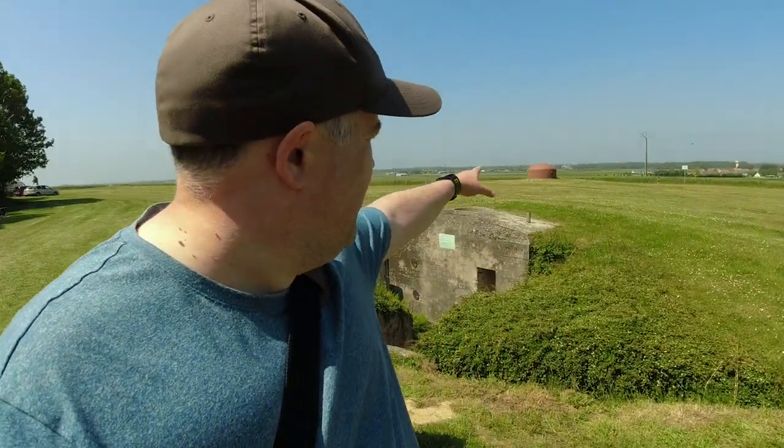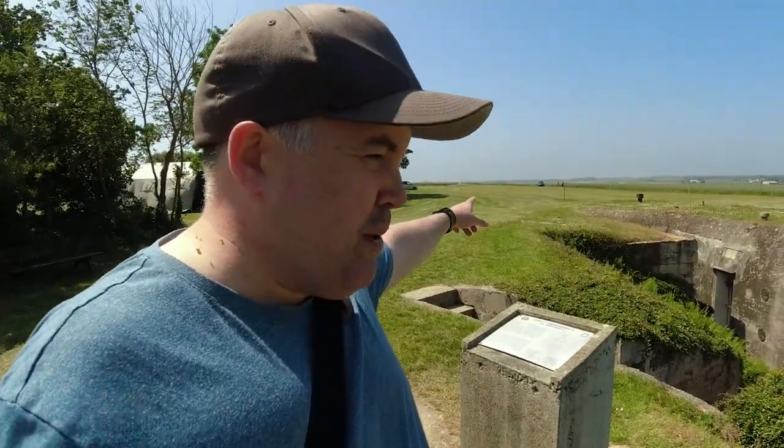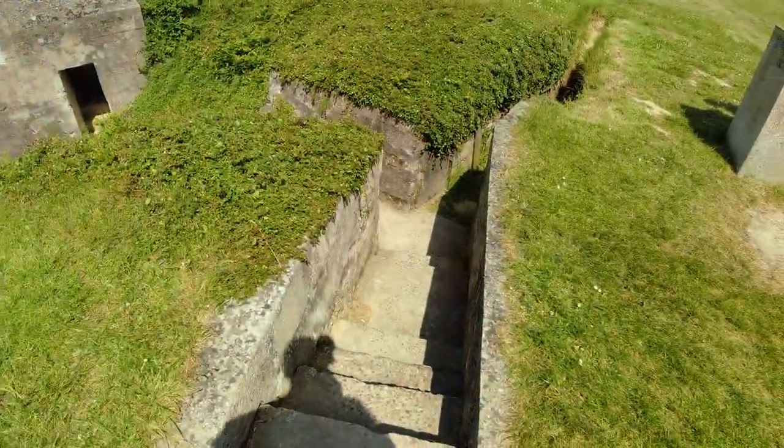Colonel Ludwig Krug was the commander here, and this structure behind us is actually his command post. You can see why this would be a good command post — it has a really solid view across towards the coastline. There's a machine gun post behind me, and in fact there's another one over the ridge. Some really strong defensive positions here. Let's go have a look and see if we can get inside.